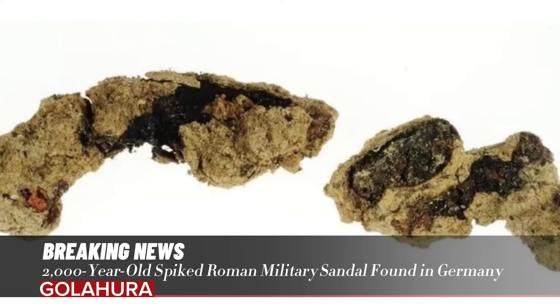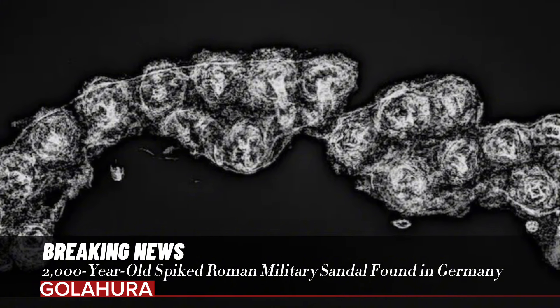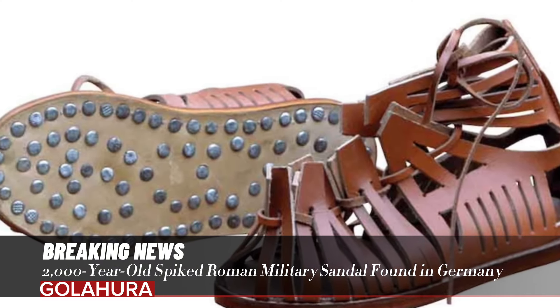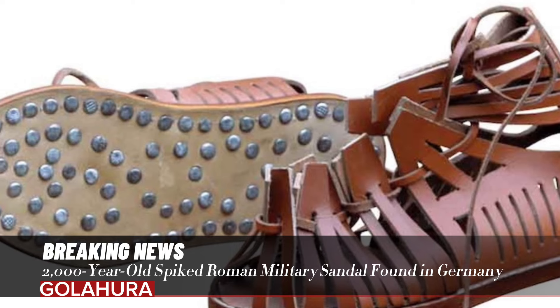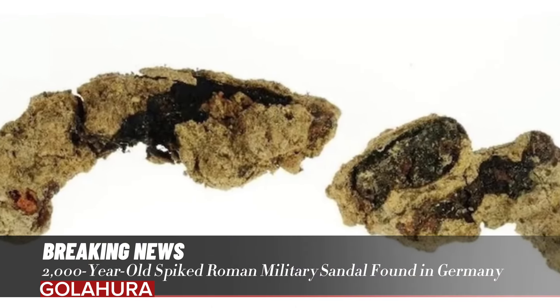The third Roman emperor, nicknamed Caligula or 'Little Boot,' received his nickname from his father's soldiers in his childhood. However, according to the museum, the Roman army began to stop wearing these sandals in the late 1st century AD.